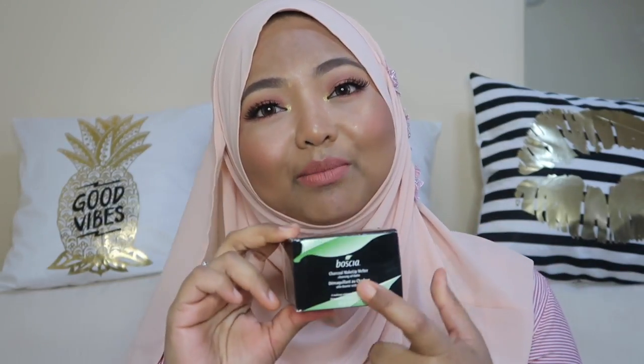The other stuff I got is the Boscia Charcoal Makeup Melter — it's a cleansing oil balm. I used to use the Clinique oil balm, but then I redeemed a travel size of this one at Sephora US. Initially I didn't like it because it didn't work as smoothly, but I hadn't read the instructions. You apply it on your face and it works as an oil to remove all your makeup, then the moment it hits water it turns into a soap and really cleanses. Since I always wear tons of makeup, this thing really cleanses my skin — so this time I bought the full size.